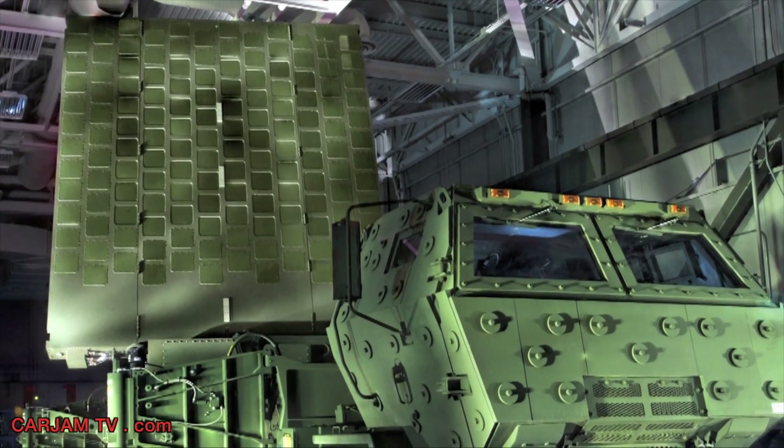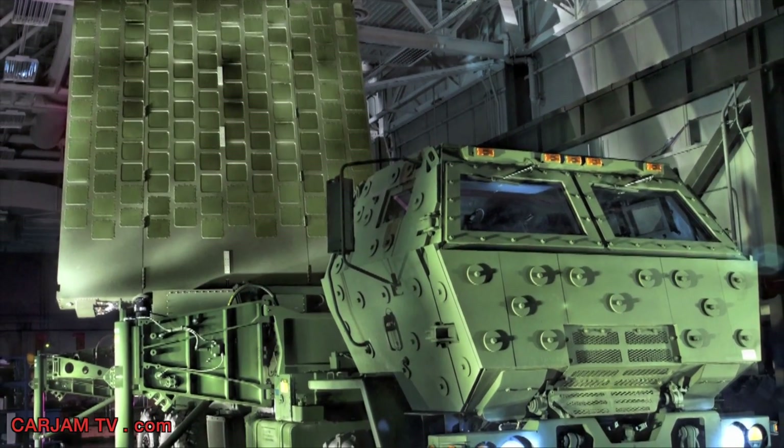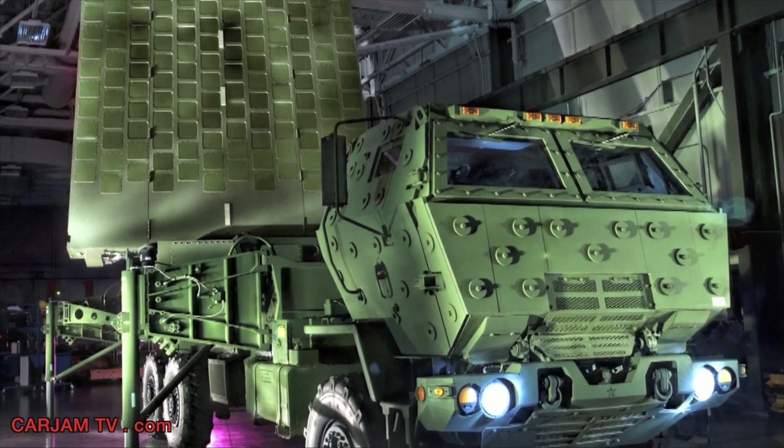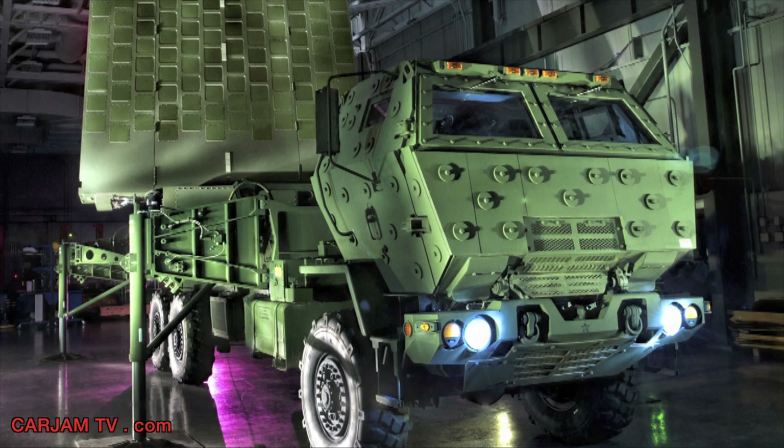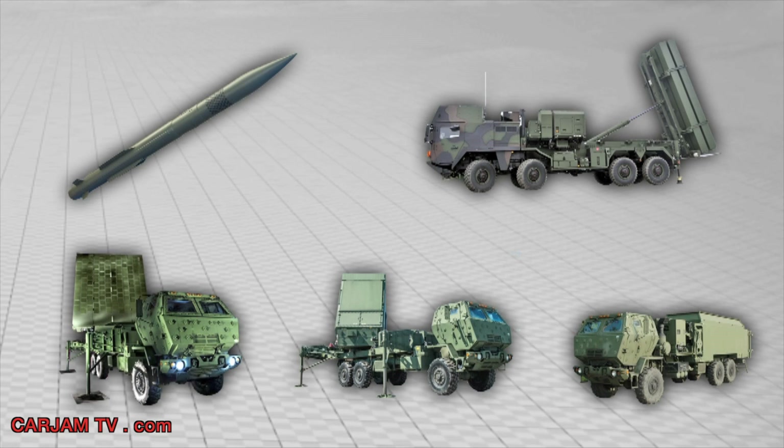For the first time, a MEADS Flight Test will include the UHF MEADS Surveillance Radar as part of the test configuration to provide target cueing to the MFCR. The test configuration will exercise all elements of the Medium Extended Air Defense System.